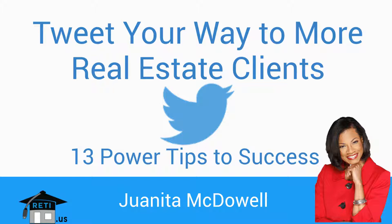Hey everybody, it's Juanita McDowell with the Real Estate Technology Institute, and welcome to our webinar today: Tweet Your Way to More Real Estate Clients. Today I plan to give you 13 power tips to success on Twitter.